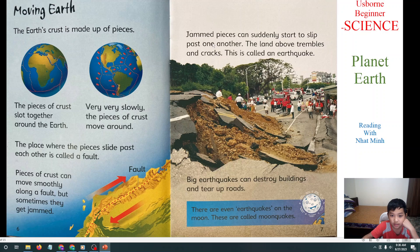When jammed, pieces can suddenly start to slip past one another. The land will tremble and shake — it's an earthquake! An earthquake! We will read the book about many kinds of earthquakes.